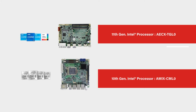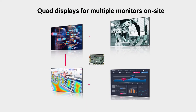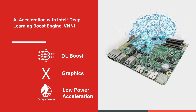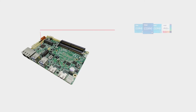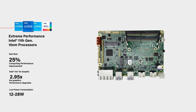Introducing two boards powered by Intel technology. The latest Intel processors support up to four 4K displays, known for AI acceleration, highly improving efficiency and performance. This board presents faster computing, better graphics performance, and lower power consumption.